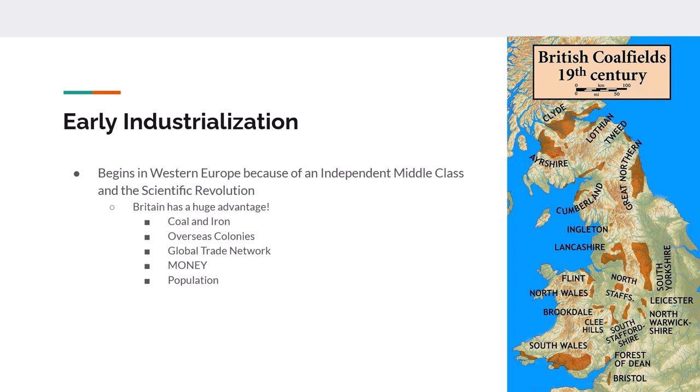Britain has some additional advantages. They have coal ore, they have iron ore, they also have overseas colonies and a global trading network. The reason this is important is it gives Britain money — capital — it gives Britain supportive laws for economic development, and there's a strong banking system in Great Britain.